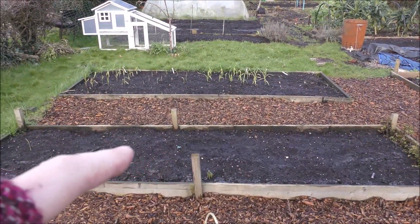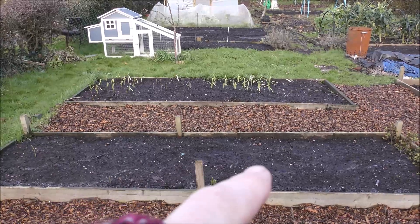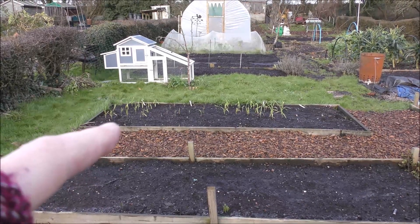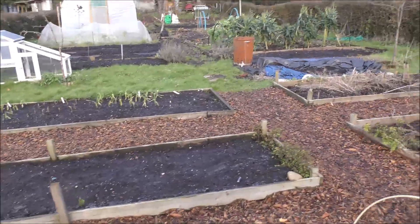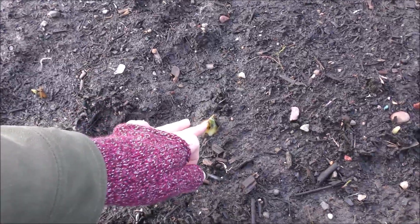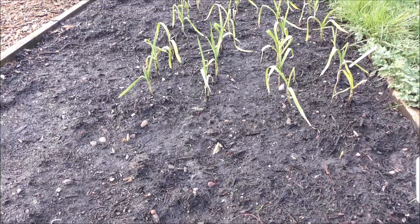This is where the broad beans were last year - they did very well. This year it's a nice empty bed ready for courgettes, so they're going to have a whole bed to themselves. In the distance you can see the garlic which was planted back in November - it's all coming through nicely. The elephant garlic is taking its time but you can see it's actually popping the whole clove out of the soil, so I need to cover that up a bit. The rest of the garlic is standing up to our winter quite well - look at those little soldiers.